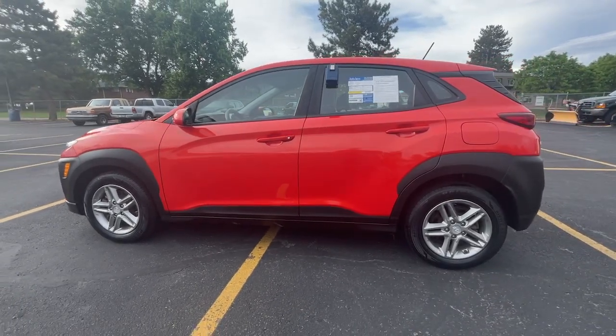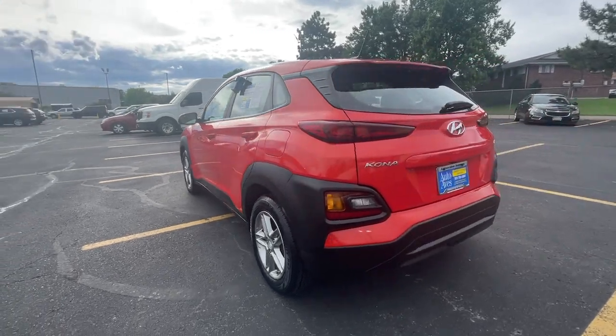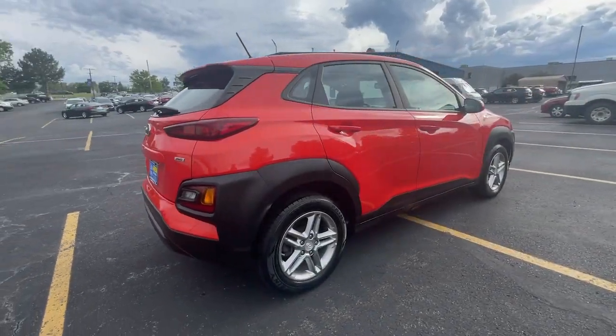Enjoy the view of this 2020 Hyundai Kona. This vehicle is an outstanding buy with fewer than 80,000 miles on the odometer. Take a closer look at this sophisticated and versatile Kona.